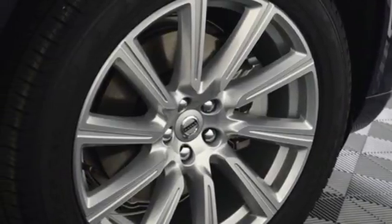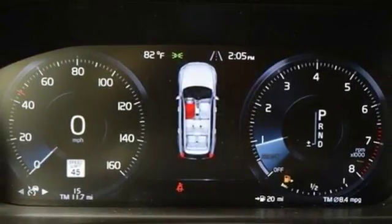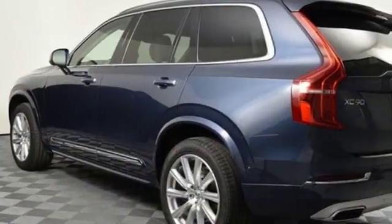Automatic transmission, hands-free lift gate, gas pressurized shocks, and multi-zone climate control.